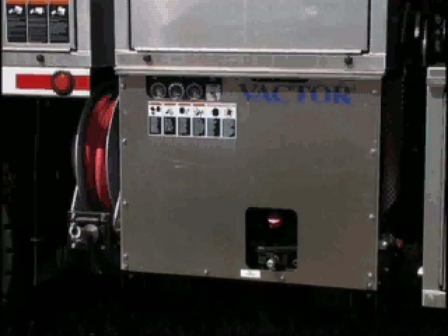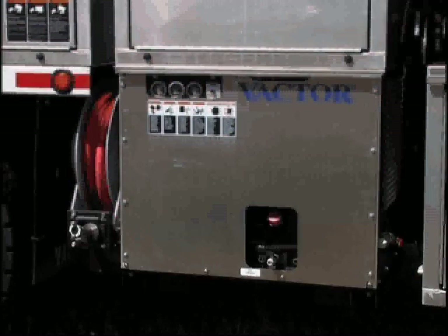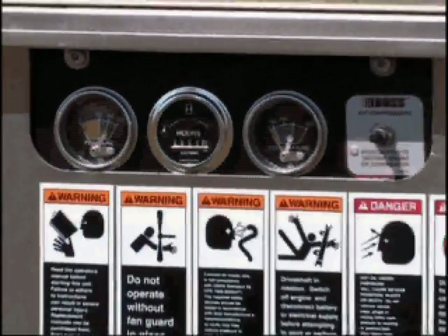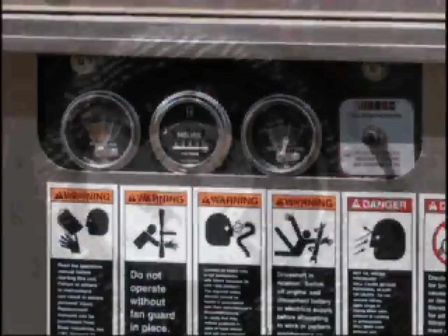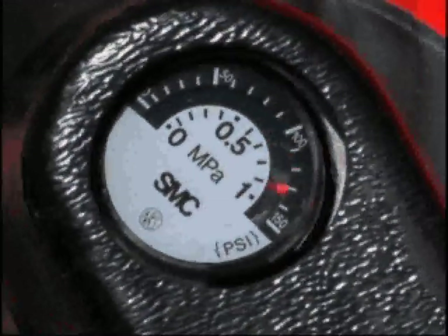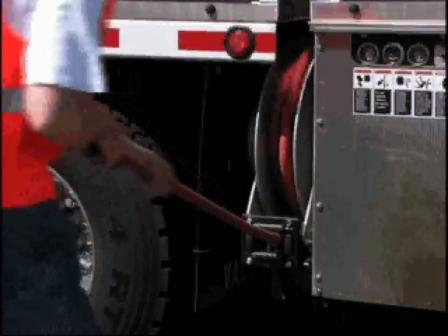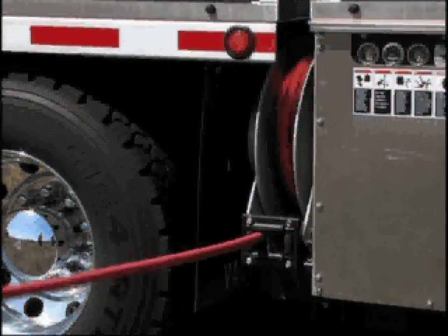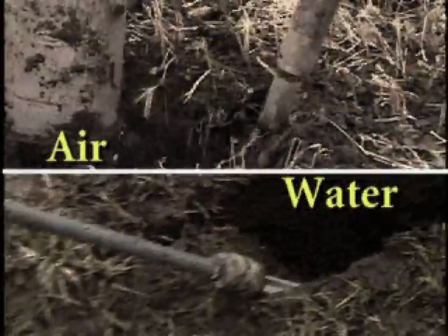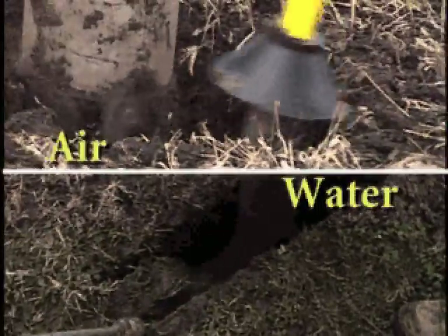The HXX Prodigy features an above-deck compressor system developed specifically for mobile applications. The compressor is designed so that there is no requirement for a holding tank to build pressure. This enables instantaneous availability of air when required and eliminates waiting time for pressure to build up. The hose reel is retractable with 50 feet of hose, sized to match the requirements of the air system. The availability of both air and water systems on the same truck allows the user to handle a wide range of non-destructive digging requirements.